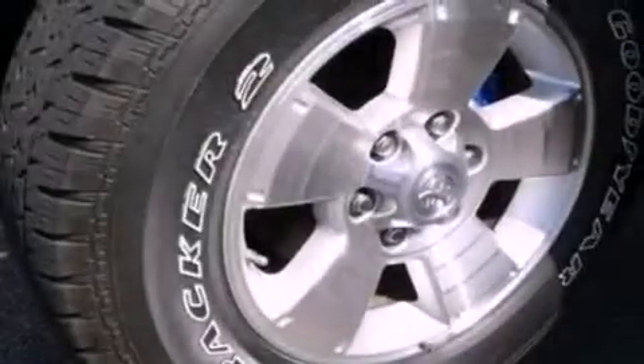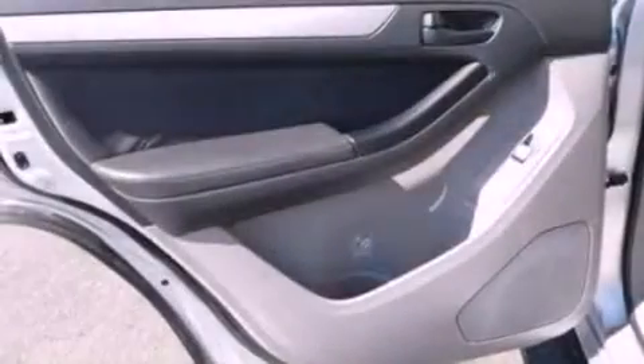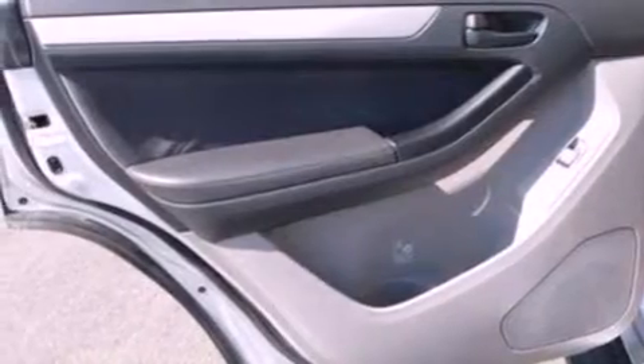The following features are also included: air conditioning, cruise control, full-power accessories, a six-speaker audio system, a trailer hitch receiver, running boards, a passenger side vanity mirror, an anti-lock braking system, a keyless entry system, and fog lamps.